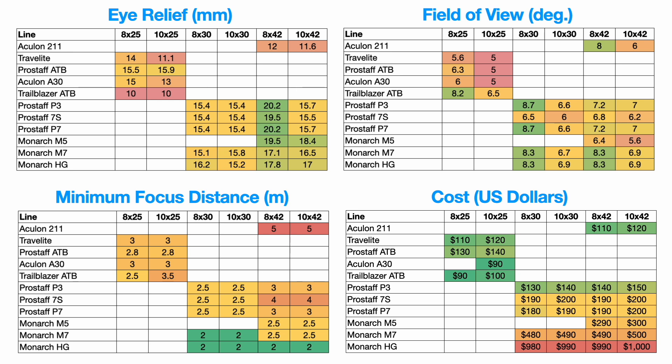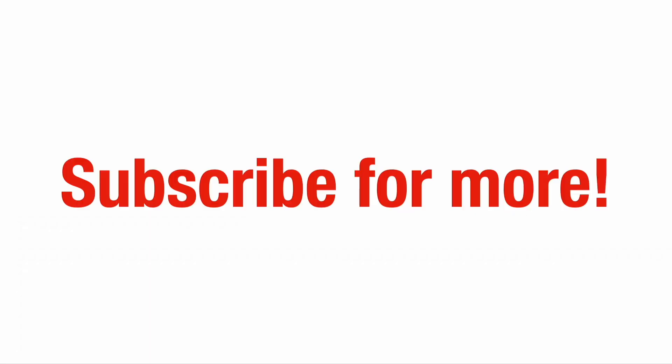Here are all the metrics on one slide — we have successfully sliced and diced most of Nikon's consumer binoculars for easy comparison. I hope this little video was helpful. Thank you for watching, and as always let us know what you think in the comments and subscribe for more.